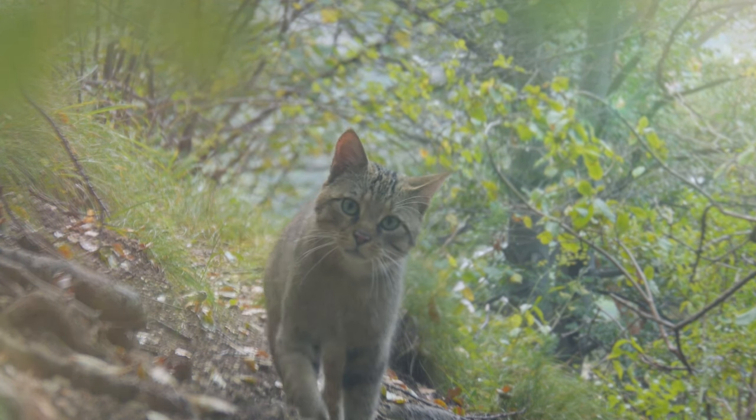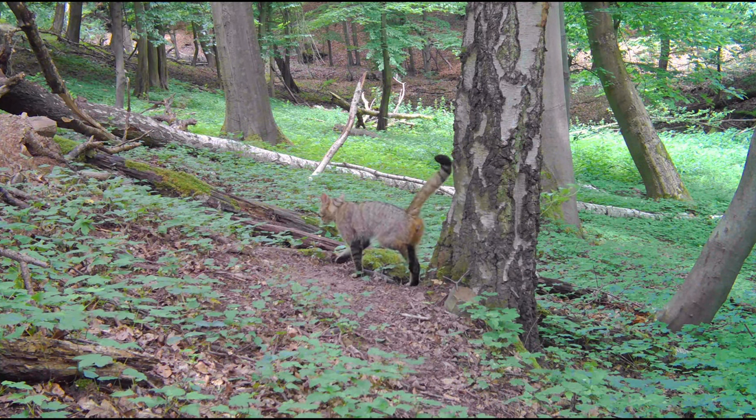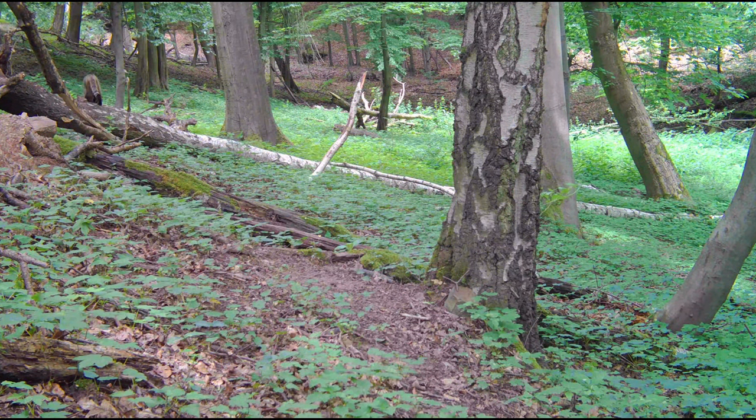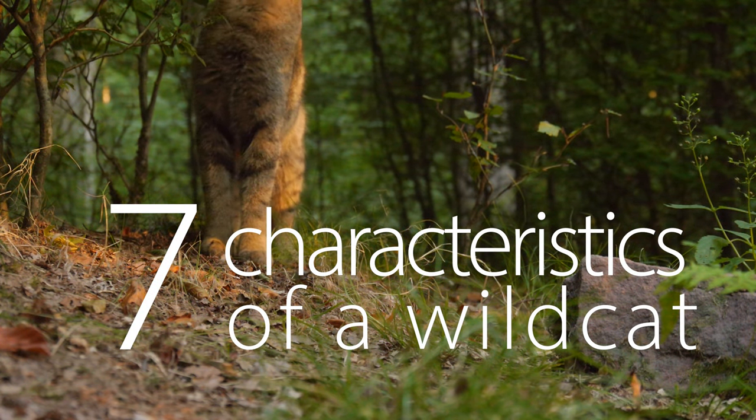The European wildcat can look quite similar to a domestic cat. It is not just a savage domestic cat, but a subspecies of its own, so usually you would need genetic evidence to tell them apart. But since this is expensive, when do you test? I am here to give you 7 features of a wildcat.